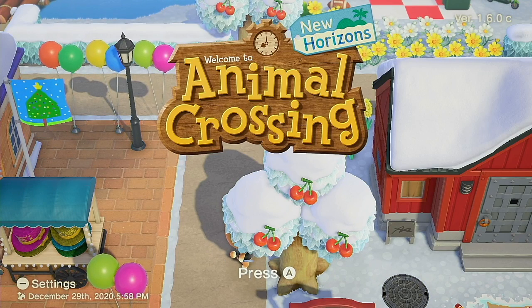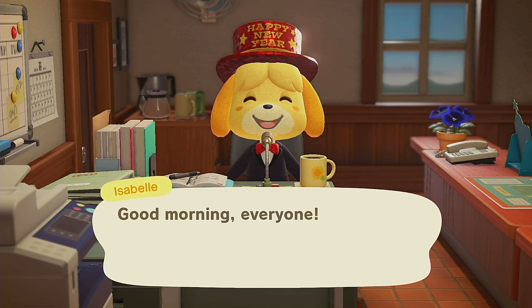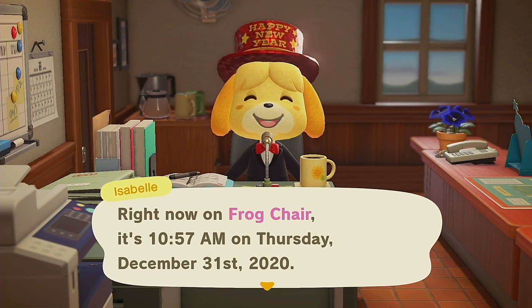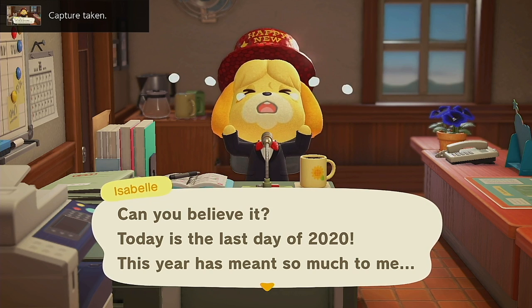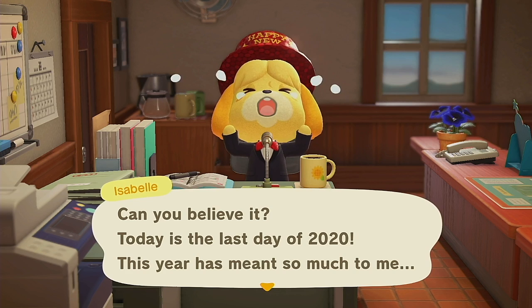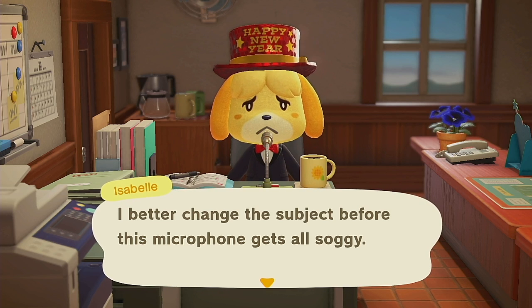Hello everybody, welcome back to the January Critters video. Today we're going to be going over all the new bugs, fish, and sea creatures coming this January in Animal Crossing New Horizons on the Nintendo Switch. Just a reminder that the ones leaving — that means January is your last month to catch them, so it's kind of like a warning.